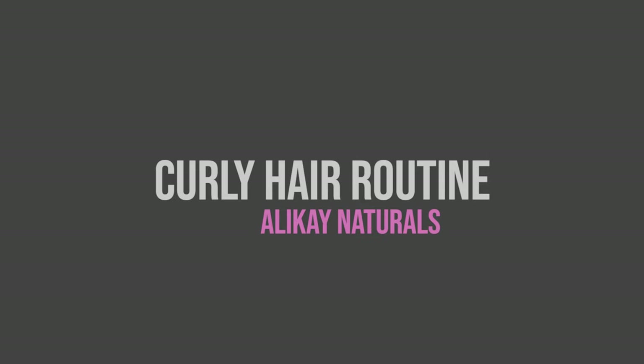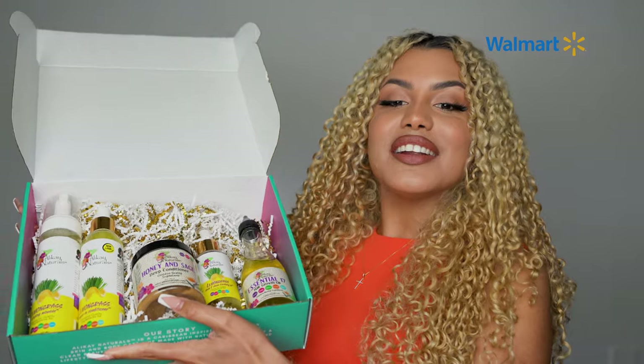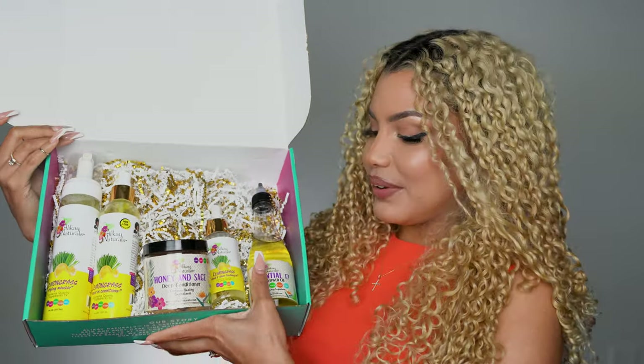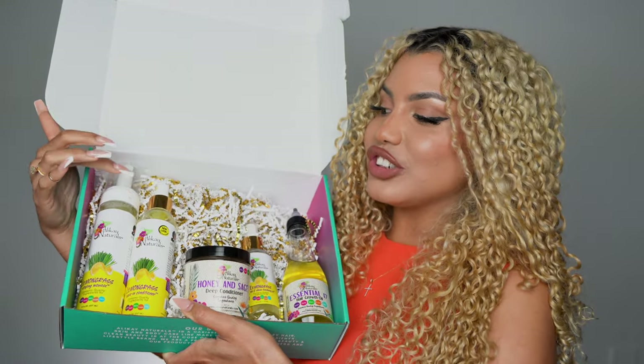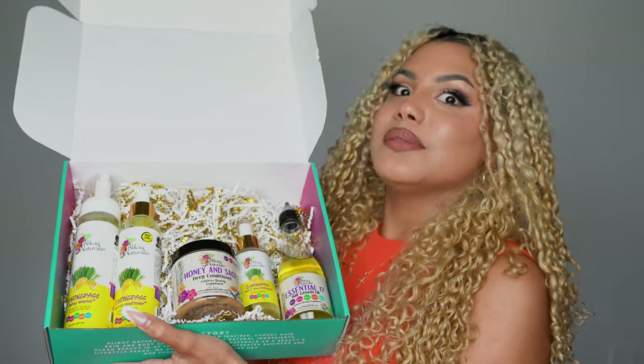I am obsessed with my hair, so let me show you how I got this beautiful hairstyle. Here is what the packaging looks like — very pretty. So here are the products: I'm going to be working with a hair growth oil, a deep conditioning mask, a leave-in conditioner, mousse, and last but not least a Sleek and Shine finishing oil. It smells like heaven, so without further ado, let's jump right in.